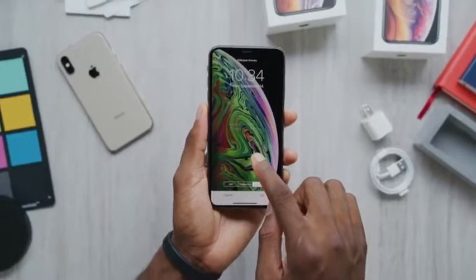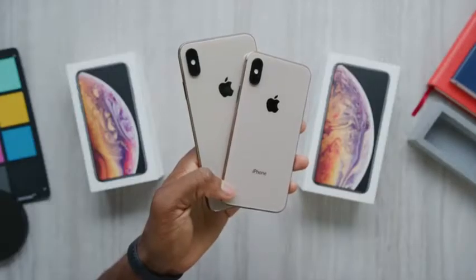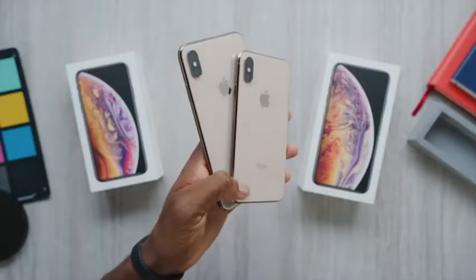Anyway, that's your unboxings. Thanks for watching. It's a quick video, but stay tuned shortly for the full review. I'll see you guys over there. Peace.